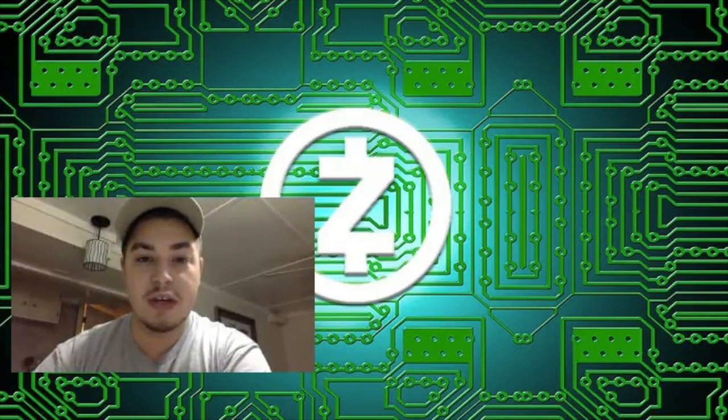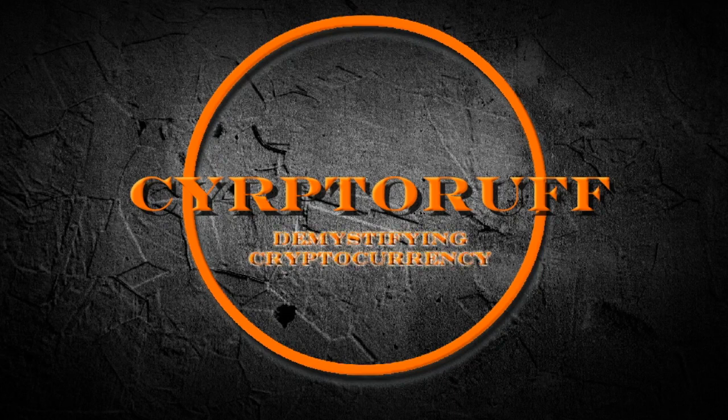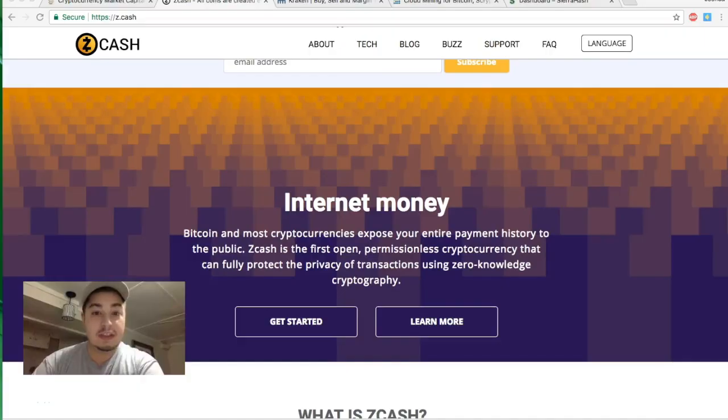Hey guys, today we're talking about Zcash — what is it and what's it all about? Welcome back to another episode of Crypto Rough, where we demystify cryptocurrencies every day. Today the subject matter is Zcash: what is it, where do you buy it, how do you earn it?